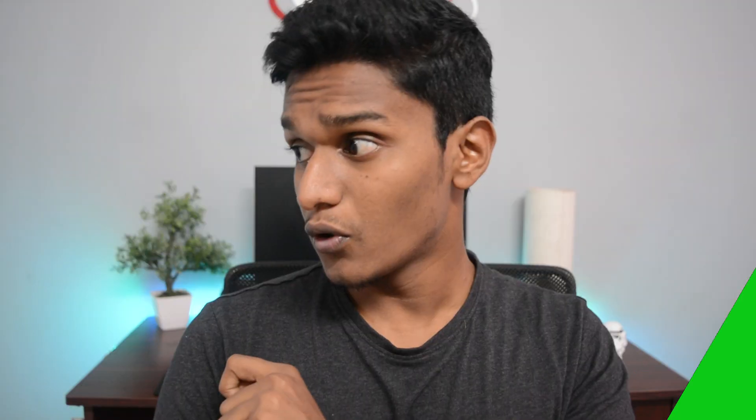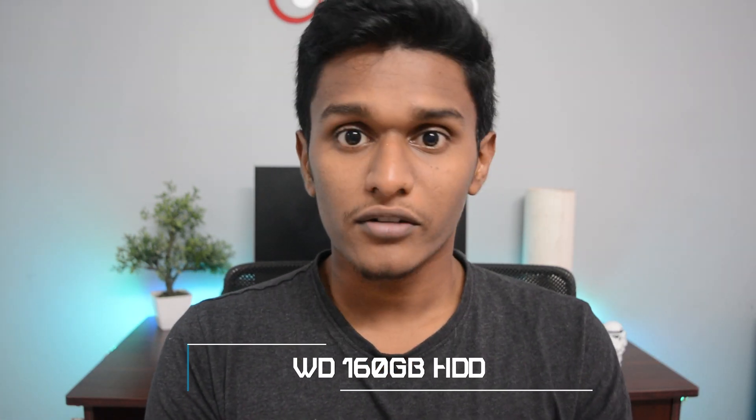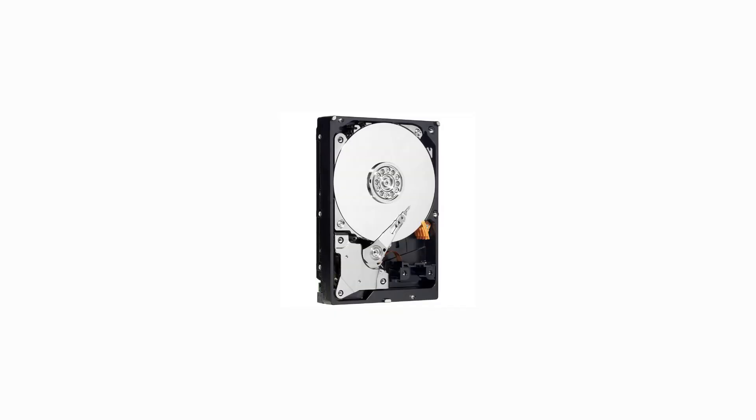Talking about the hard disk — this is where I've been a bit of a cheapskate. I've gone with only a 160GB, 7200 RPM hard drive from Western Digital. You can go with an SSD, but to keep costs low I went with this. If you want to hit the 15,000 rupee mark, you could go with a 1TB hard disk or a 120GB SSD — that's up to your preference.